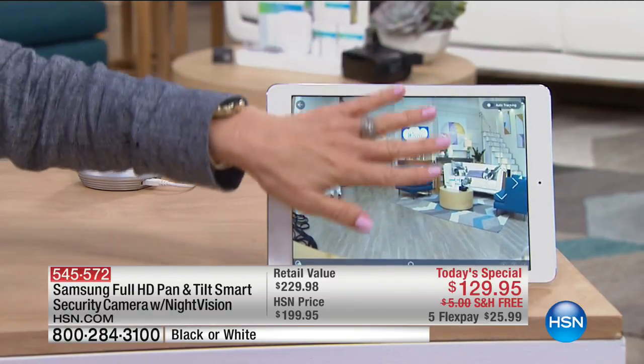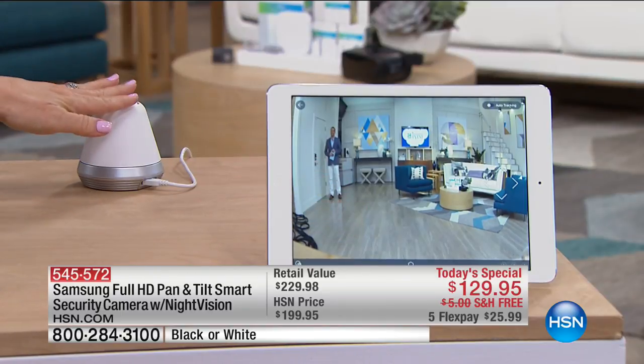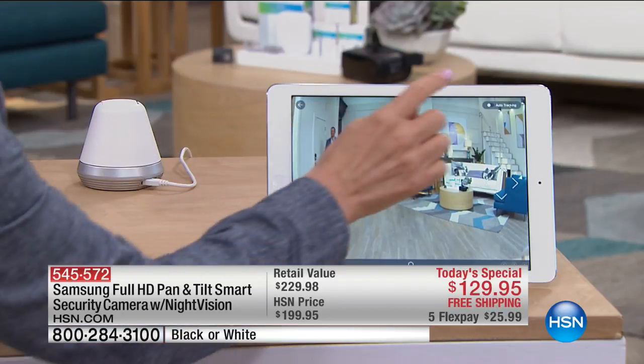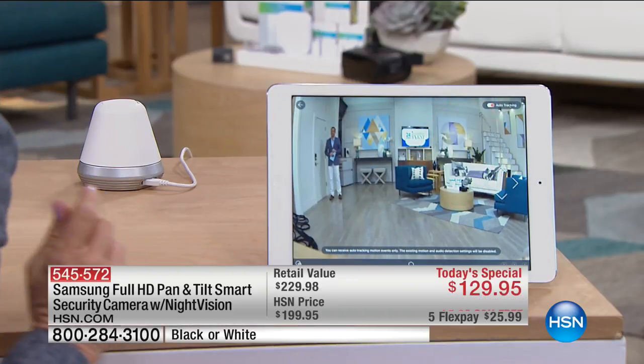Here we are live. We've got an iPad — it can be your phone, tablet, or a computer. Here's our camera. You can see we're shooting and this looks like a home. This is the HSN set. To do the auto-tracking, this is where it will track and record.